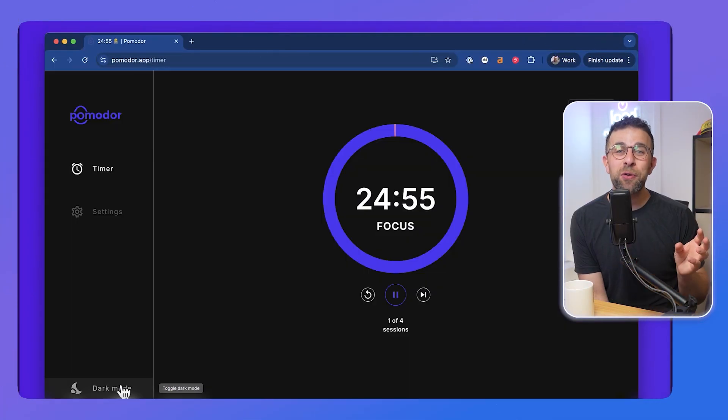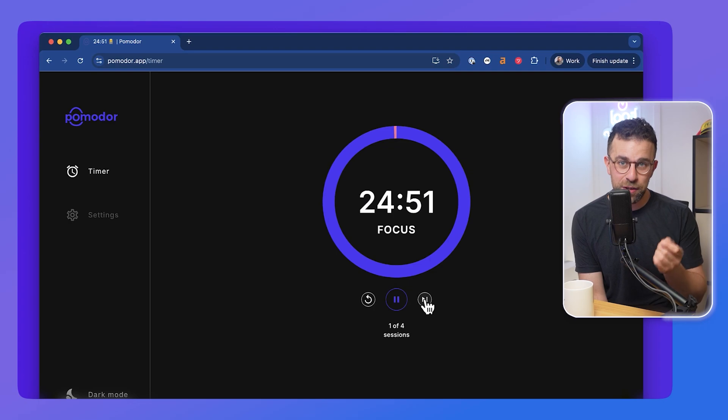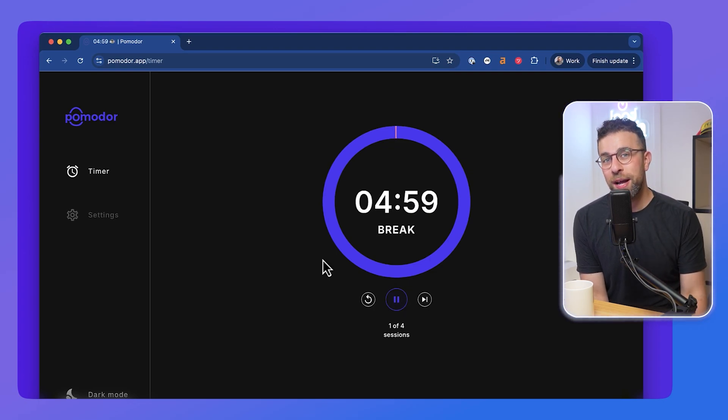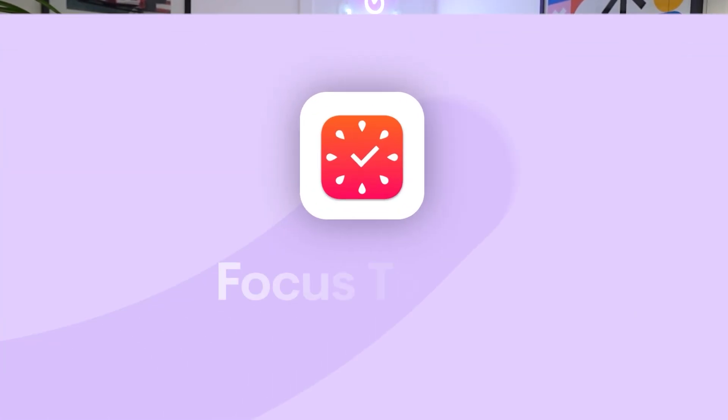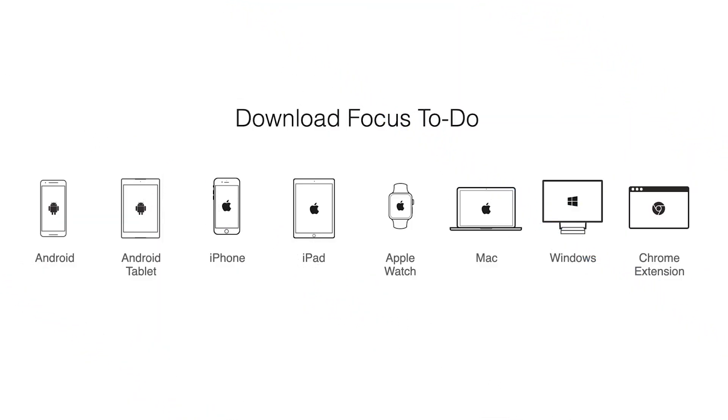Number eight is Pomodoro — spelled without an O at the end. It's a very basic web app that helps you keep track of your Pomodoro sessions. It has a login, settings for slight customization, a light and dark mode, and a way to start and stop breaks — that's really it. If you're not worried about a feature-rich app and just use a browser, you'll like this one.